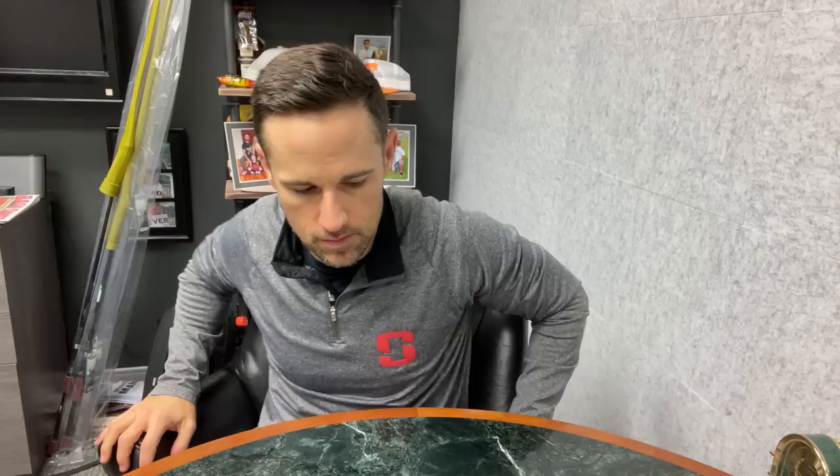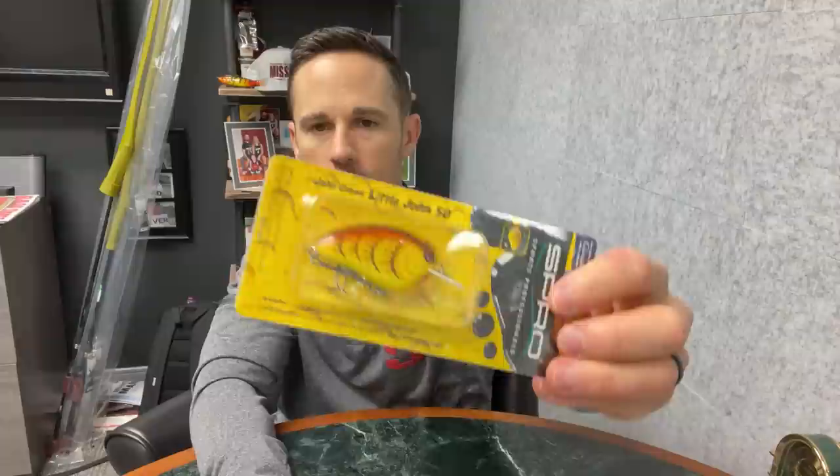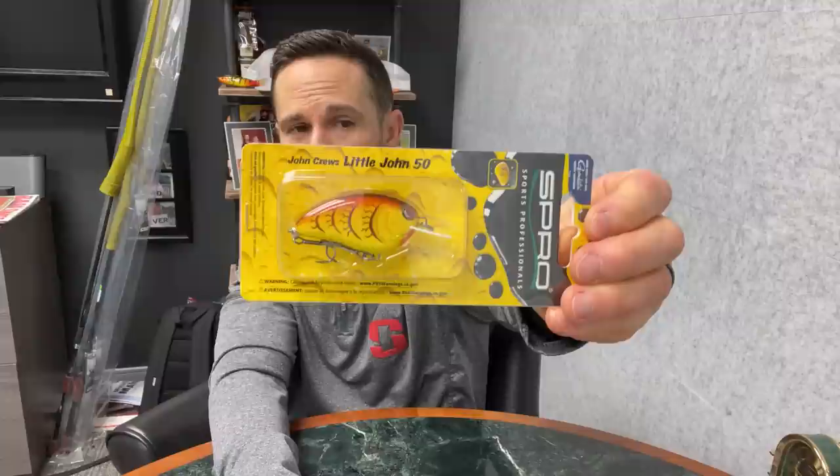Number two was kind of a toss-up in my brain for the number one and two spots, but I've settled on it. Number two is the Spro Little John. This is the original first bait that I ever designed completely on my own, so there is a lot of sentimentality in my brain for this bait. Here is the actual very first sample that I got. I worked with the Spro Corporation to make this — their mold makers are in Japan and it's manufactured just outside of Hong Kong.